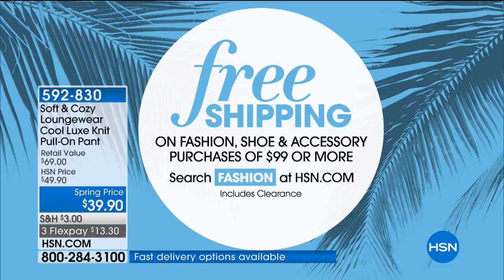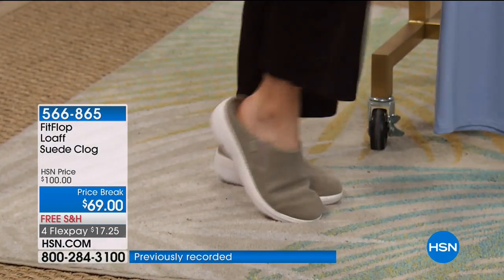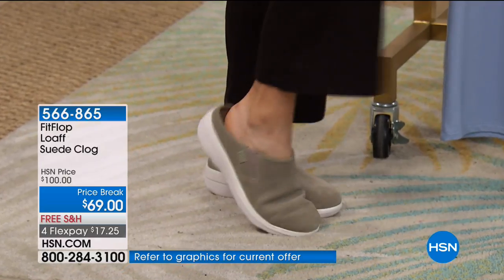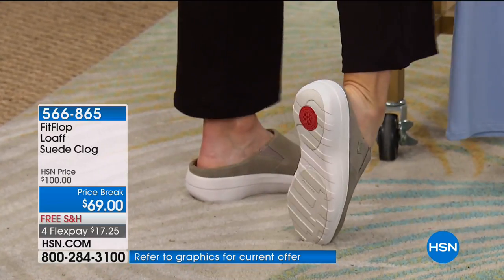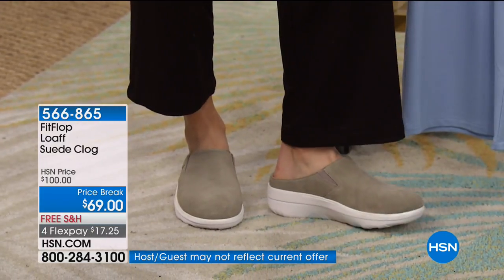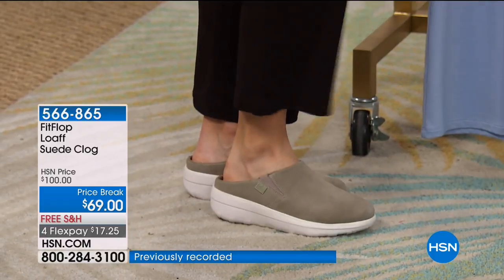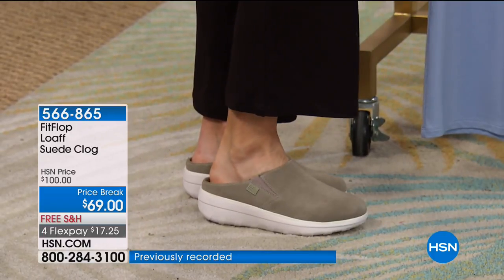The pant is item 592830. Some of you are asking about Tanya's suede clogs. They're from FitFlop and they are coming up at a price break — they were $100, now they're $69. She's wearing Timber Wolf. We also have deep plum, and they're genuine suede. Three colors: Timber Wolf, Super Navy, and black. Sizes 5 through 10 whole sizes.